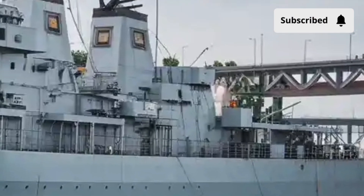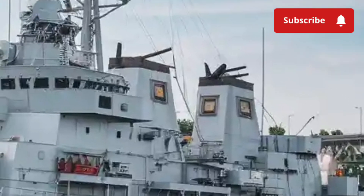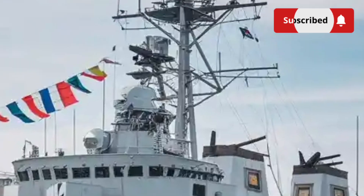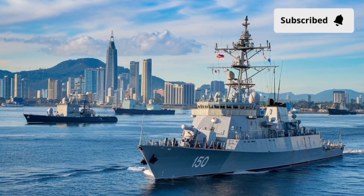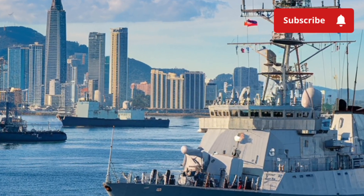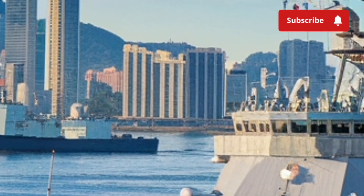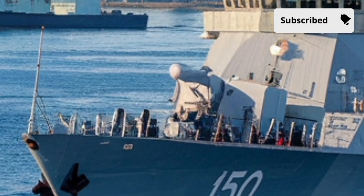Today, we are taking a deep dive into the BRP Jose Rizal FF-150, the first modern frigate of the Philippine Navy, and a vessel that has redefined what the country's maritime defense can look like in the 21st century. Named after the national hero of the Philippines, Jose Rizal, this ship is not just a floating war machine — it is a symbol of resilience, modernization, and national pride.